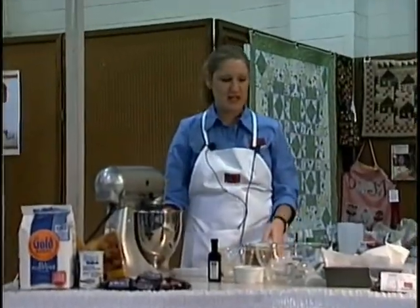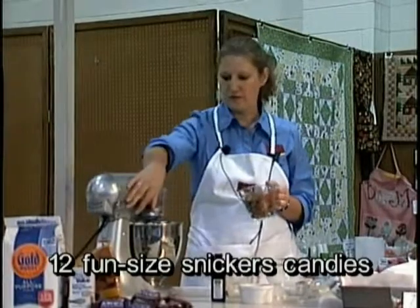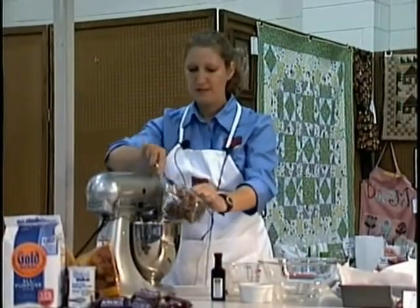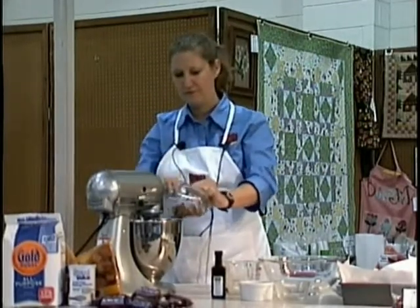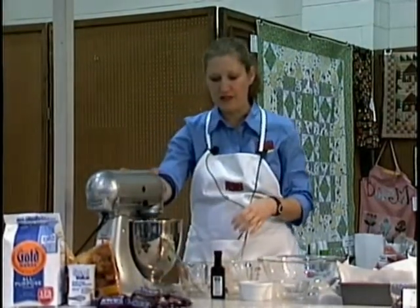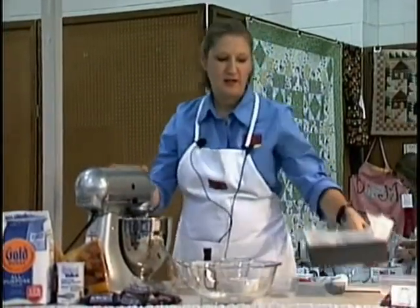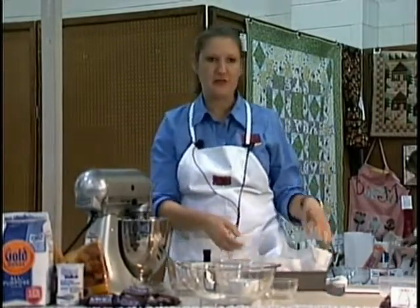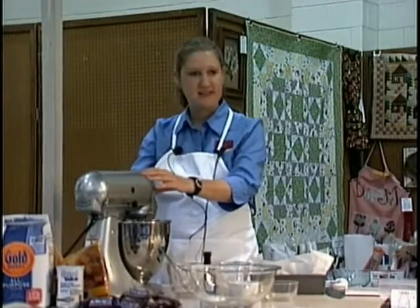Take about 12 fun-sized Snickers and chop those up. Once you get them chopped up, empty them into the mixer and mix just a little bit to get them folded in well. Then take an eight-by-eight square dish and line it with parchment paper — it's easier for transporting, no need to spray the pan, and it's really mess-free.